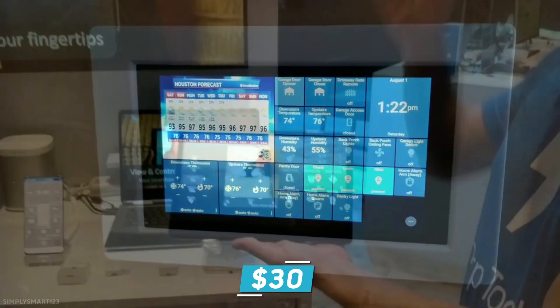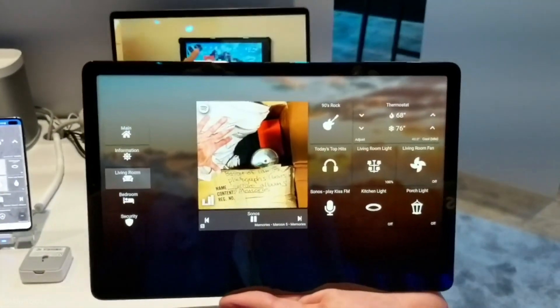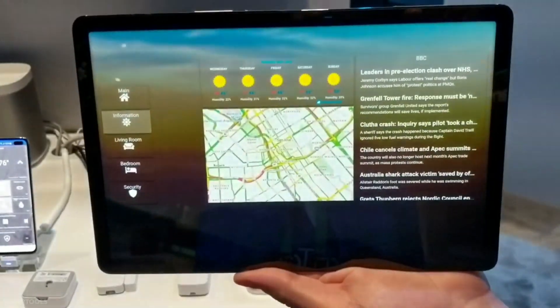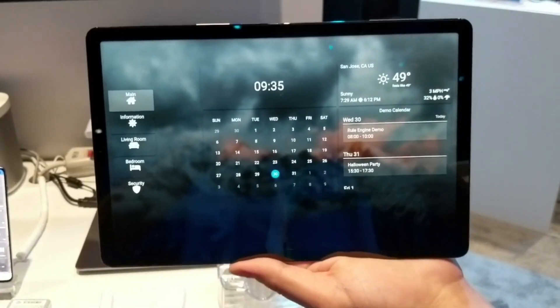Similar to Action Tiles, sharptools.io is one of the prominent competitors. It costs about $30, which is a little more expensive. However, it deserves to be explored for what it offers in terms of accessibility and flexibility. Sharptools.io is extremely different due to its visual home automation rule builder, known as the rule engine. With this versatile engine, you can create fully complex home automations.